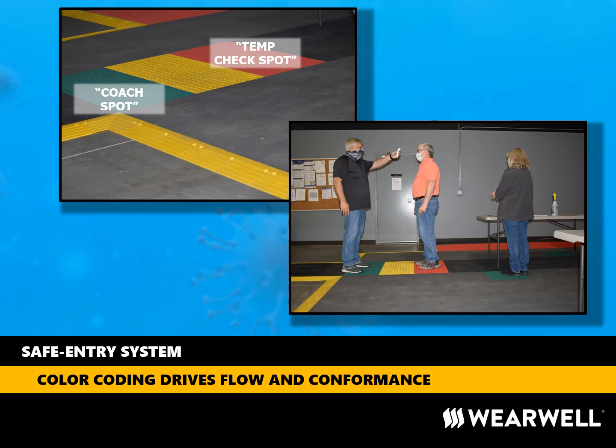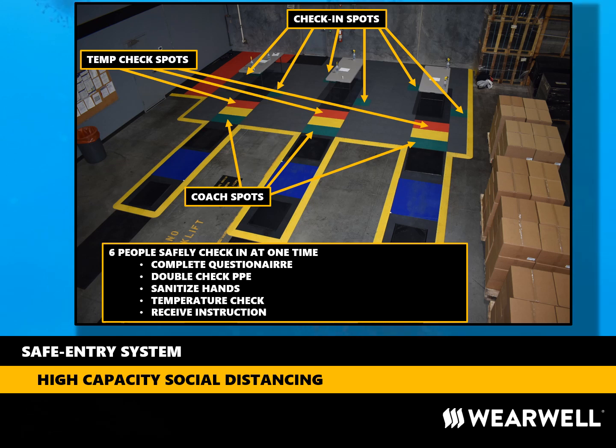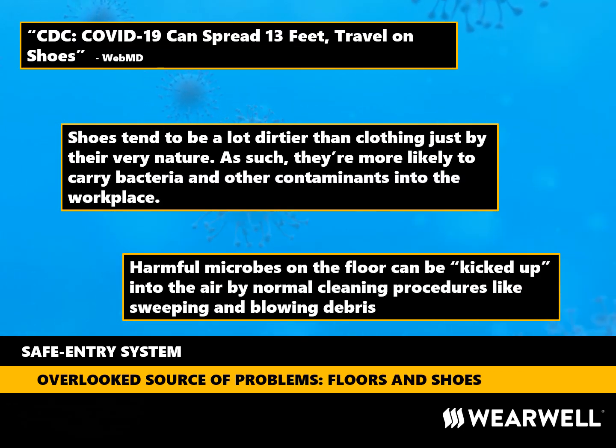The temperature check and the final instructions from our coaches wraps up the check-in process. This aerial image shows the layout in its entirety. The entire safe entry system can be installed in an hour or two. The only tools required are a mallet and a bandsaw if cutting tiles is required. From this shot it is easy to see how people can flow through the check-in element of the station quickly while maintaining social distance. Now all that remains is to sanitize footwear. Like so many things related to floor safety, sanitization of shoes can easily be overlooked.